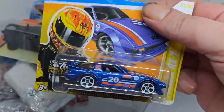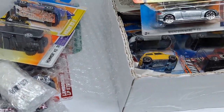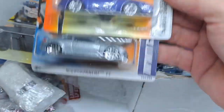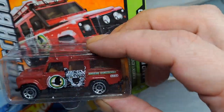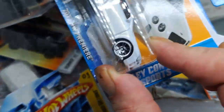Mazda RX-7 — didn't have this one. Infiniti. Porsche. Dodge. Oh, more Land Rover.